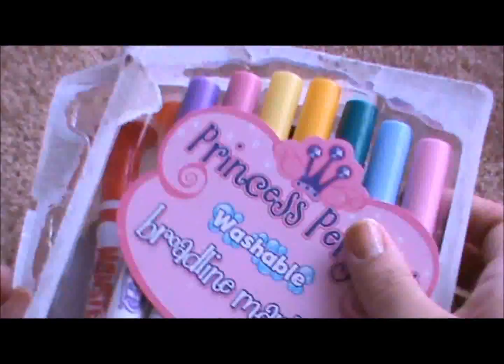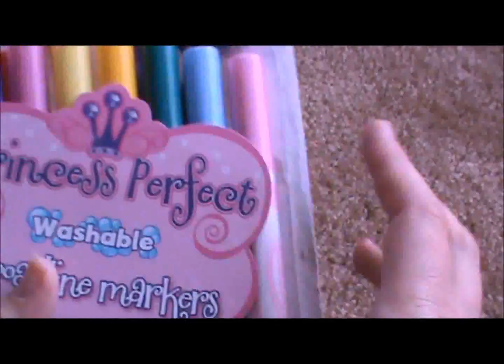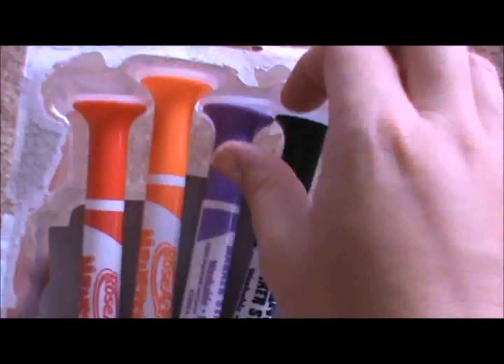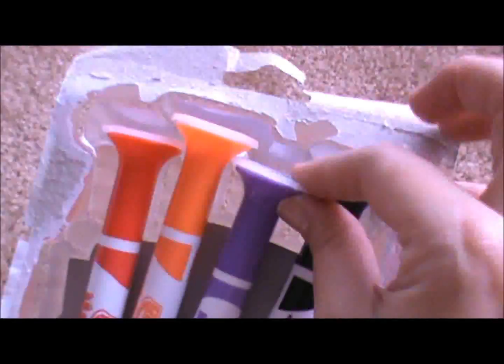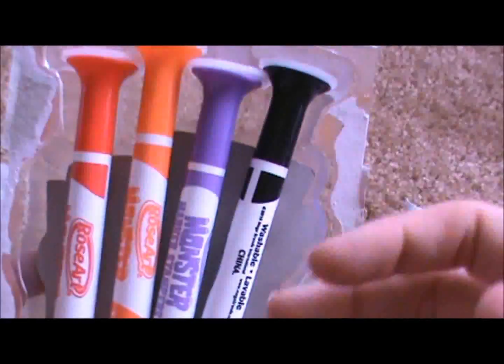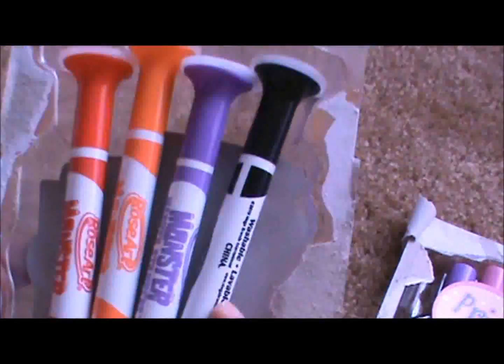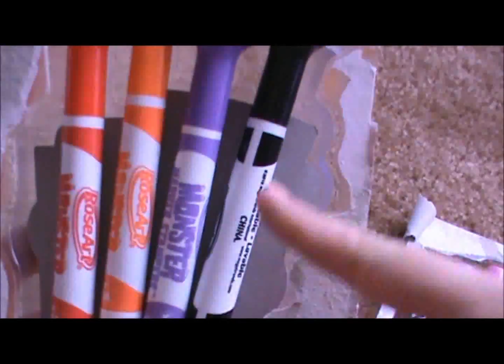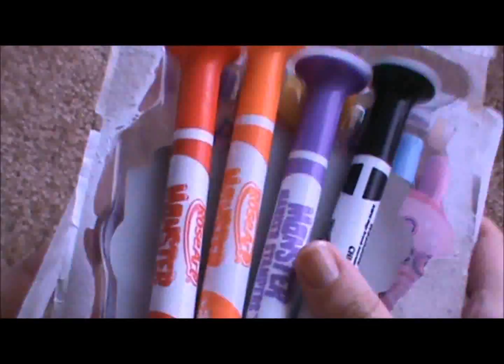Because when we were in the clearance section, some things might be marked like $11 or whatever. Lord only knows how long it's been sitting there, or if someone returned it and the price had gone down over time. So always scan them.